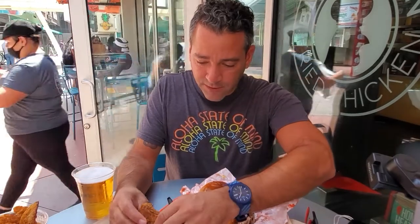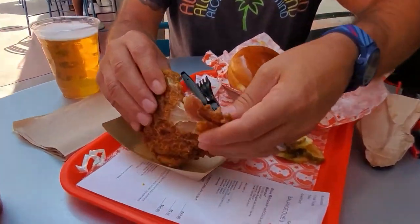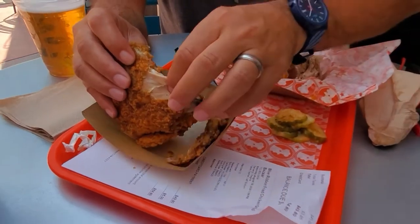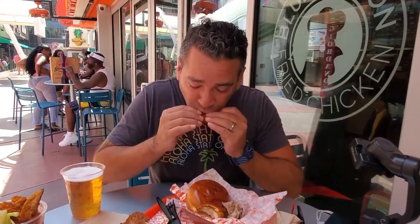Oh my gosh, look at that skin! I'm not afraid of the skin, I'll tell you right now. This is phenomenal. I love the skin — I will eat your leftover crispy skin. Really good. Again, the seasoning is perfect. It's like a dry rub, but it's fried. Not sure how they do it, but it's pretty good.